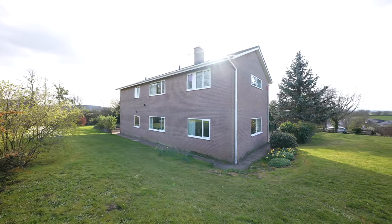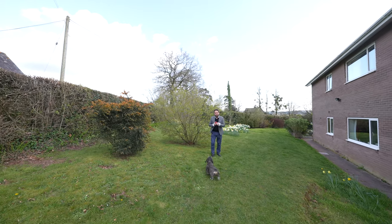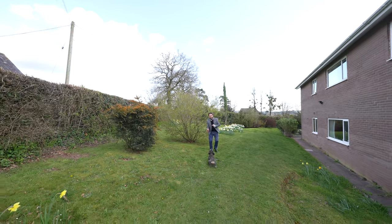So if this looks like your ideal home, why not give myself or Katie a call in the office?